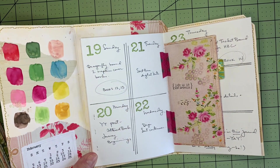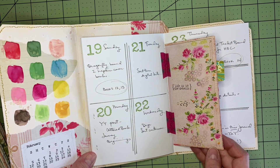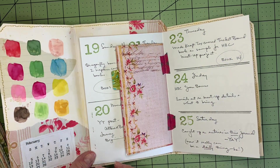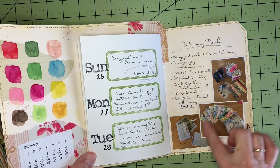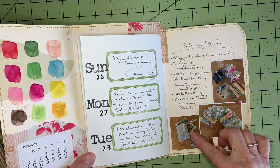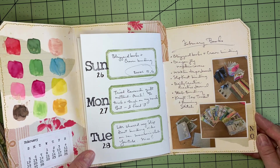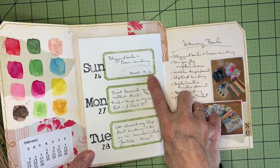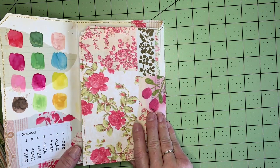Each month I put a little note to myself about showing up, just to keep myself going throughout the year. And then at the end of the month, I'm planning to take photos of the books that I've made to keep track of them. At the end of the year I think it will be interesting to see how many I've made — here it's just the end of February and I'm already on book number 16.